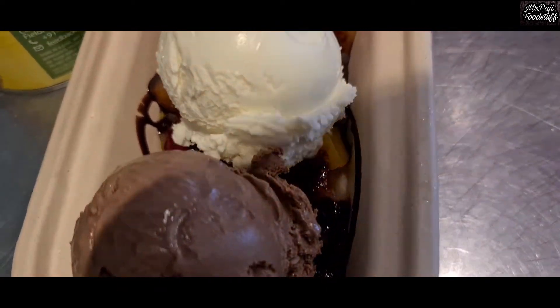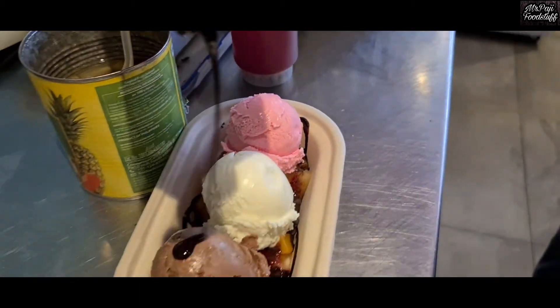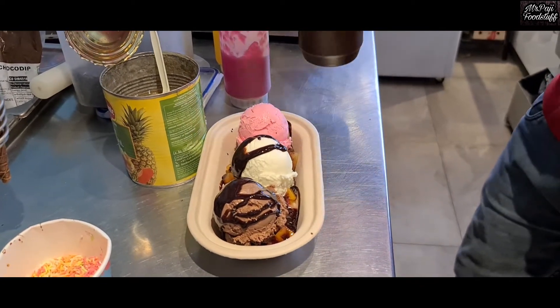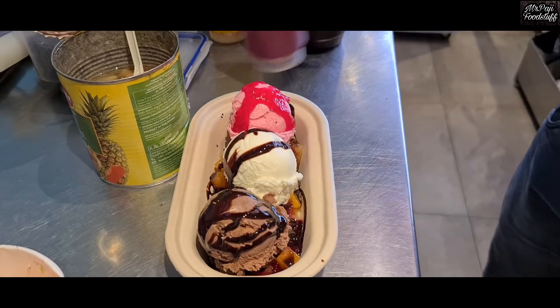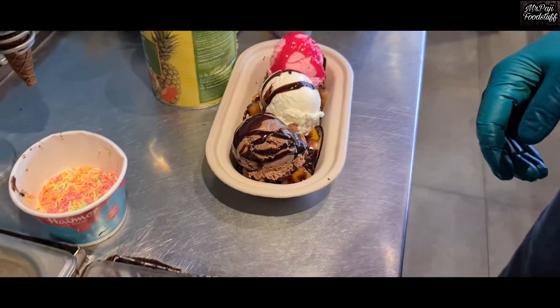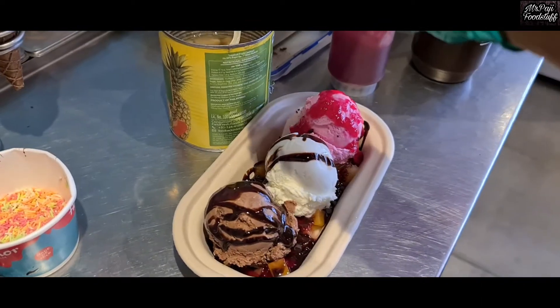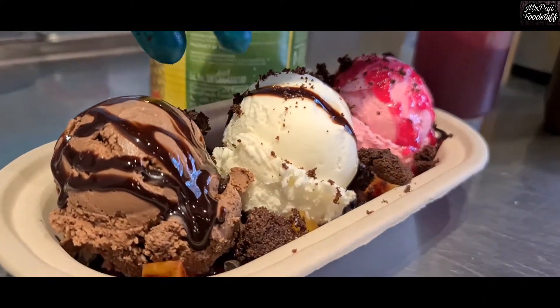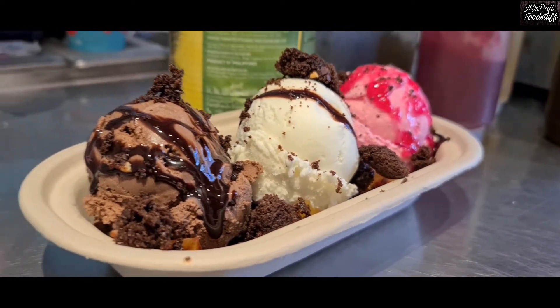Let me tell you how much the taste is. We will add in the sauce — chocolate and strawberry. We will add brownie too. We will add chocolate.